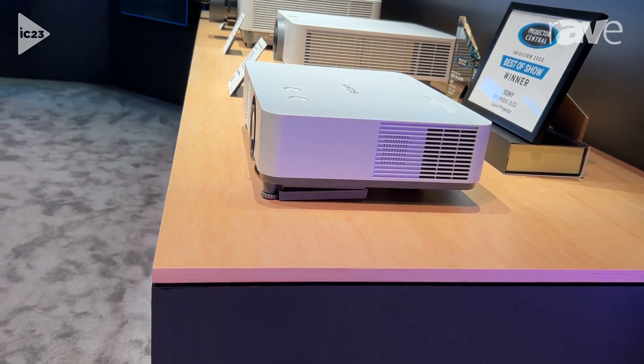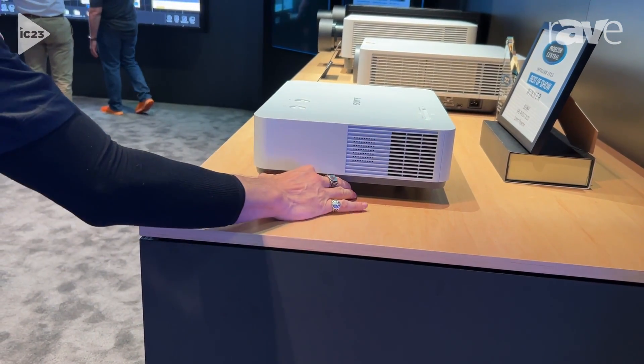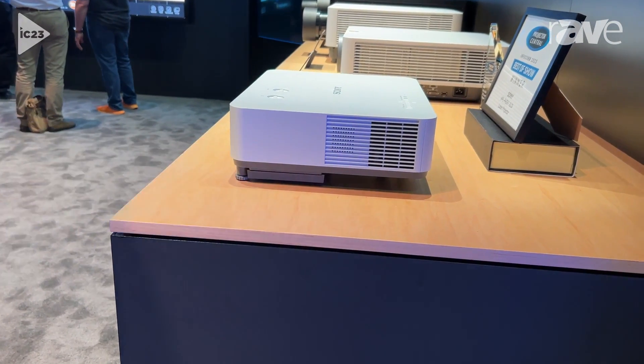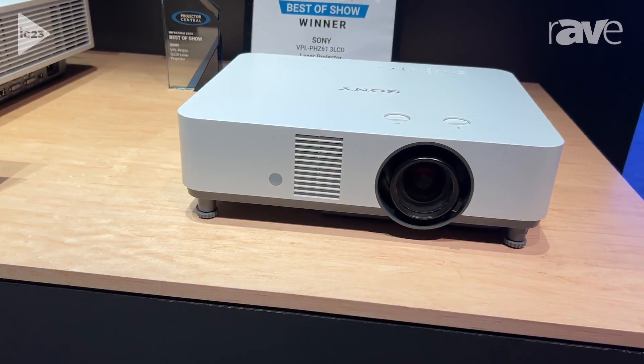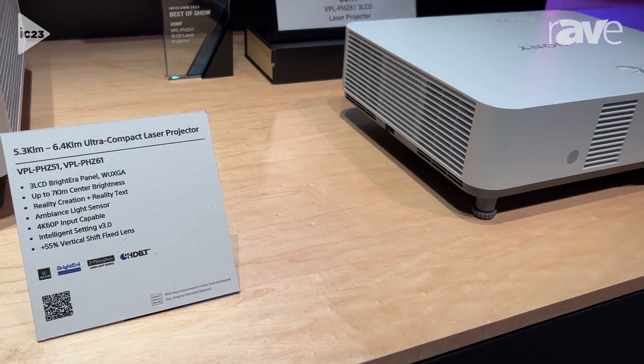One really key note to mention is the easy access to the filter for cleaning. When it's time to clean the filter, pull it out from the side and push it right back in — you don't have to dismount the projector to fold it off the bottom. There is a sensor as well that tells you when it's time to clean the projector, and that cleaning only needs to take place every 10,000 hours.